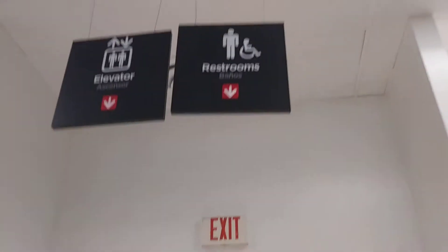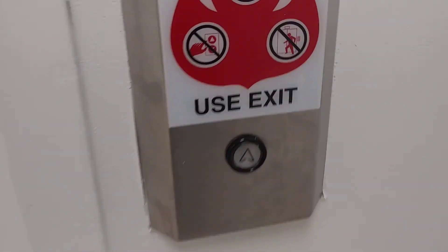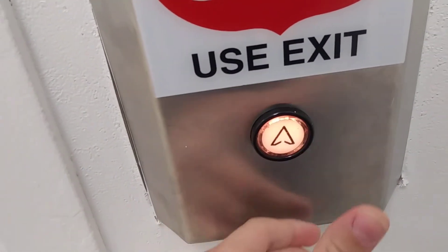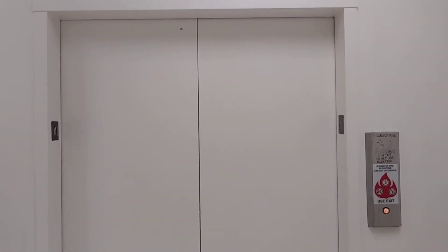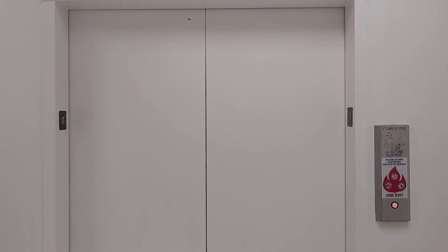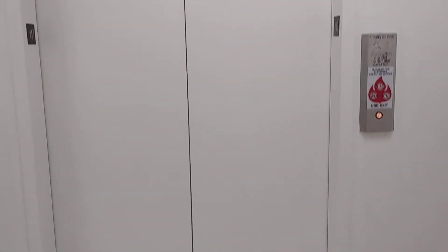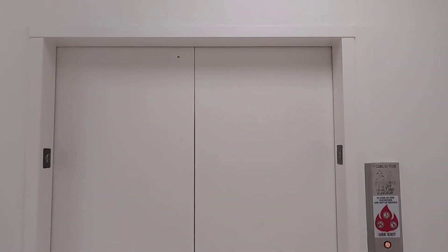Okay guys, you can actually hear someone just went up, but here's the machine room. It looks like a Dover. You can even hear the relays.